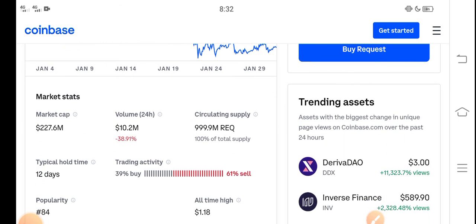Right now people are selling Request coin, but that's a mistake. If you're a holder, don't sell — just hold until the end of February. My prediction is that Request coin price will pump in the last week of February. Just hold. Thanks for watching, don't forget to subscribe to the channel.